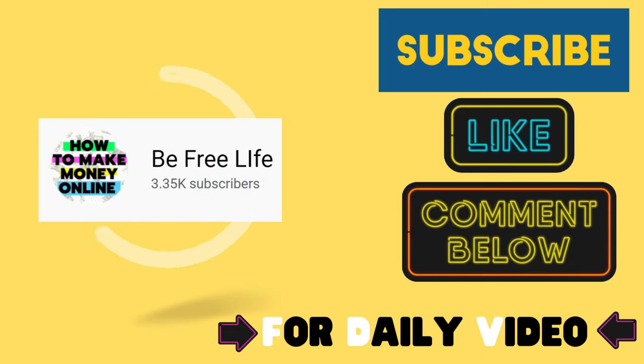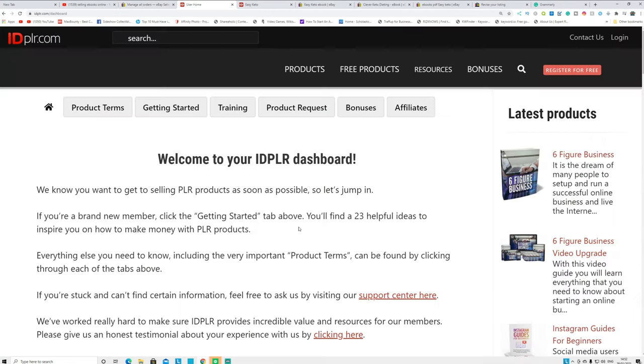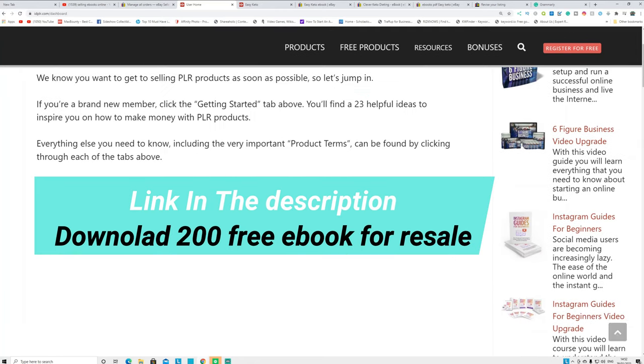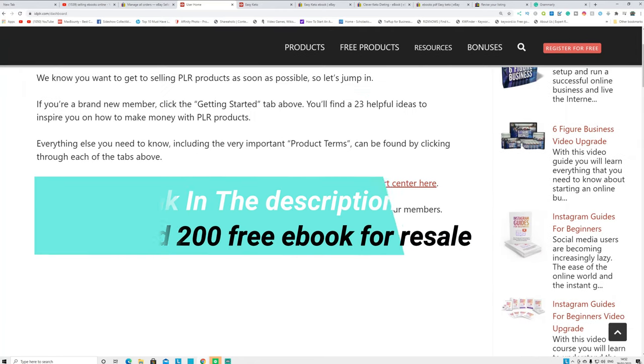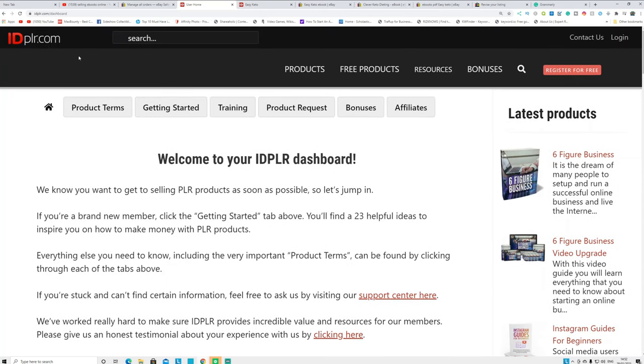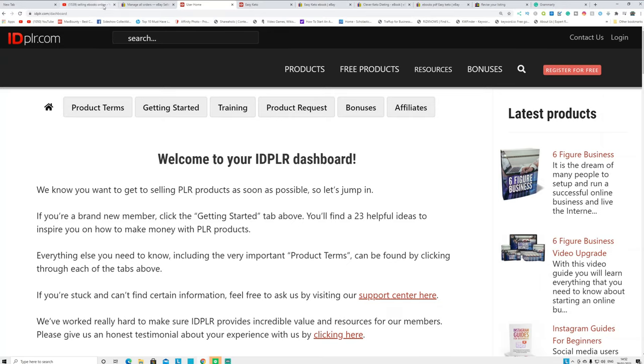What we're going to do in this video is sell PLR ebooks. You can get those ebooks from a website called idplr or any PLR website. I have full lifetime access to it, but if you don't have any money, don't worry — click the link in the description to create an account and download 200 ebooks for resale without paying anything. You can download those ebooks, resell them, and make money.